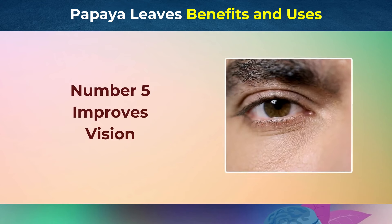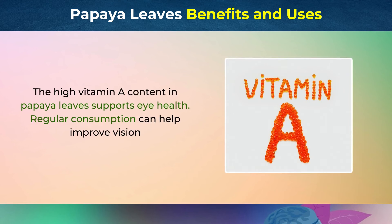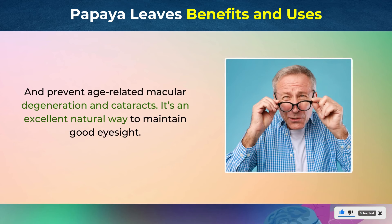Number 5: Improves Vision. The high vitamin A content in papaya leaves supports eye health. Regular consumption can help improve vision and prevent age-related macular degeneration and cataracts. It's an excellent natural way to maintain good eyesight.